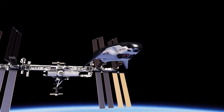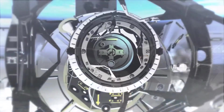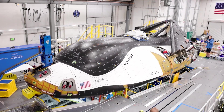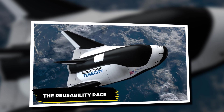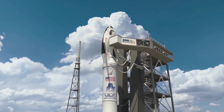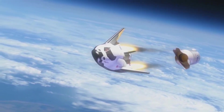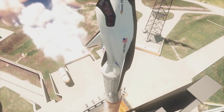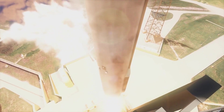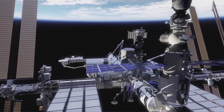But getting cargo to space is only half the battle. The real challenge lies in what happens after the payload reaches its destination — and that's where Dream Chaser has another ace up its sleeve. What if spacecraft could fly not just once, but over a dozen times? The race for reusability is on, and the winner could dominate the future of space exploration.